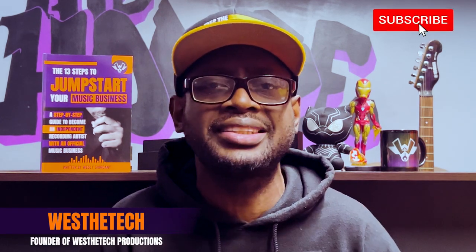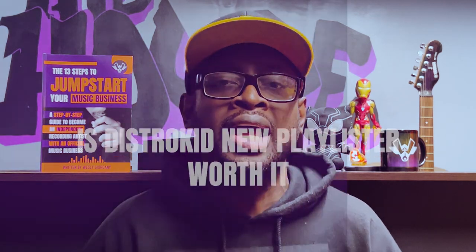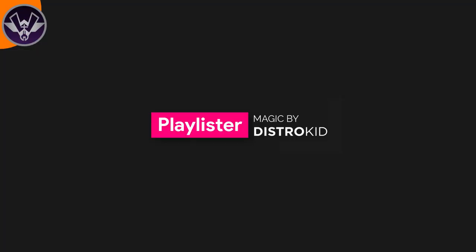It's your boy What's The Tech, here to bring you another one of my personal favorite tech tips to help you as an artist growing your craft. Today we're going to go over DistroKid's new Playlister feature — is it worth it or not? If you're a recording artist looking into this new feature and wondering whether it's worth it, this is the perfect video for you.